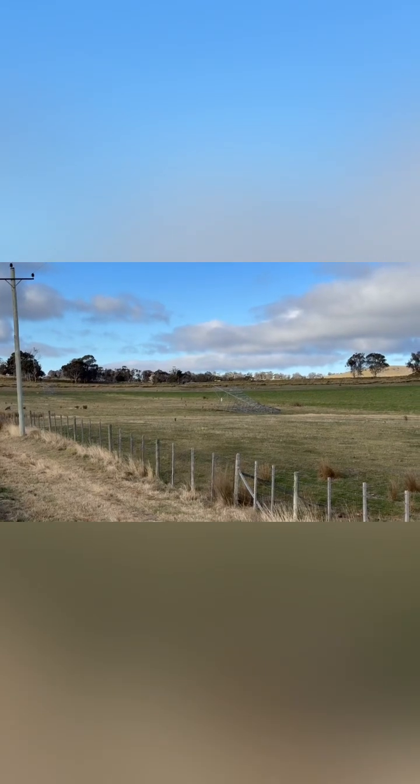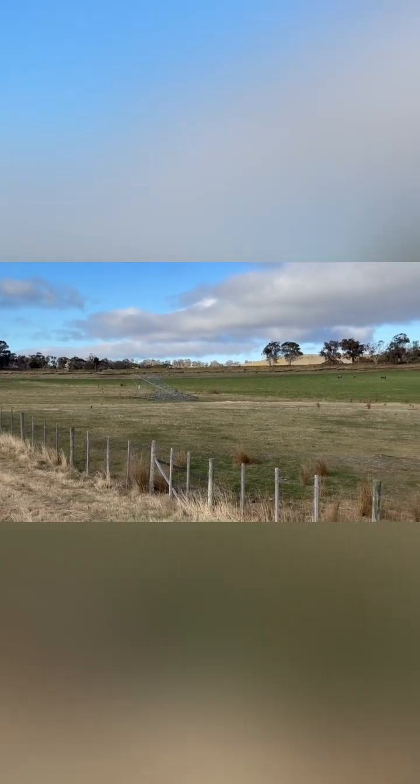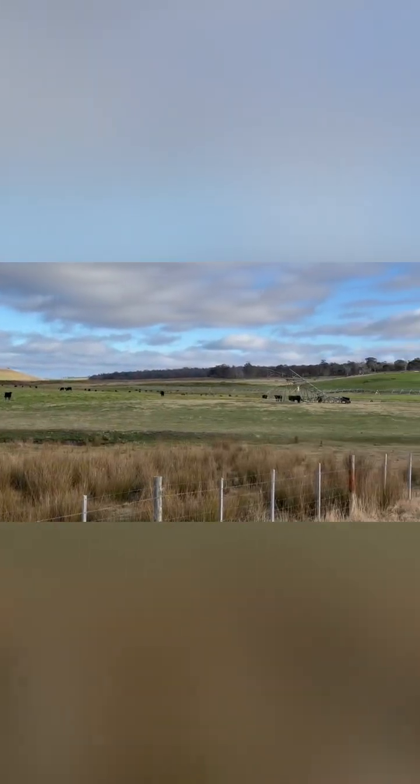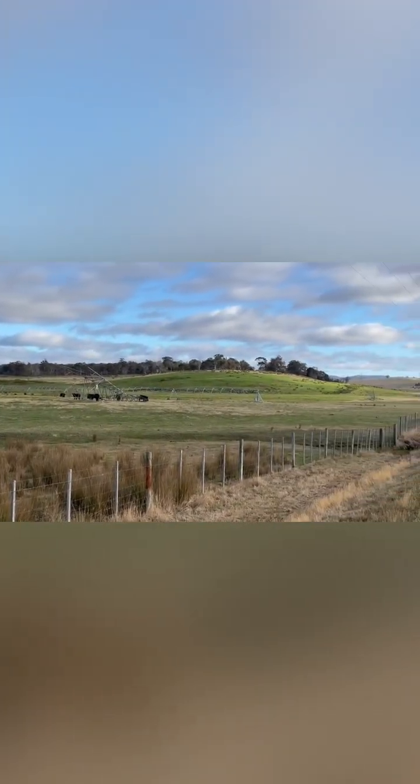Who said they were extinct? Just north of Bothwell, I don't know what happened along here but all these power pylons have been knocked over, all the way along here.